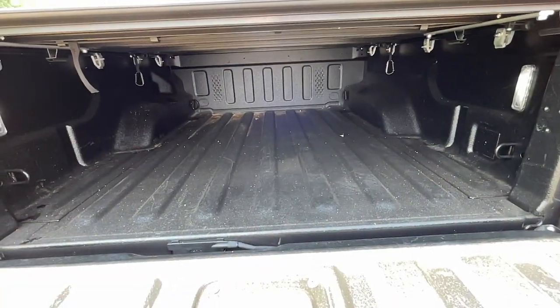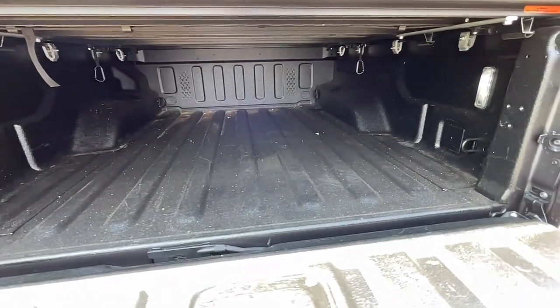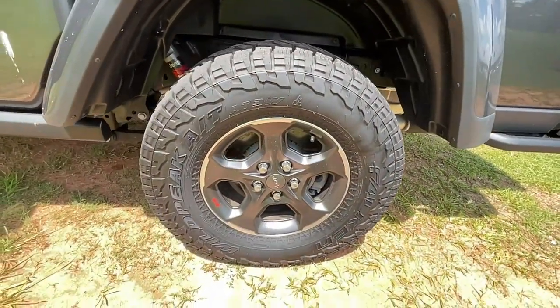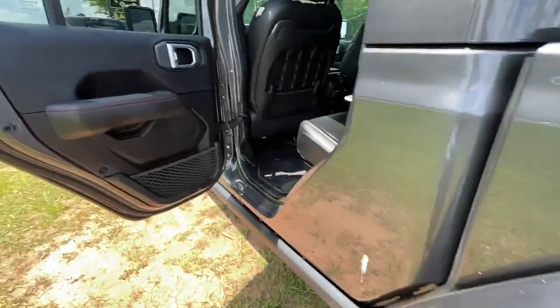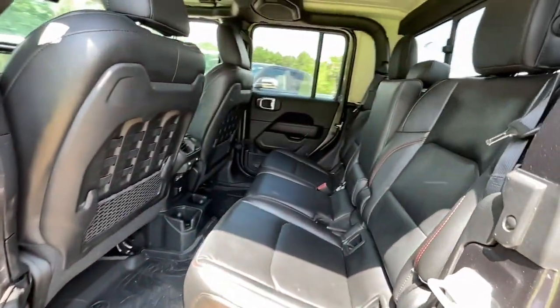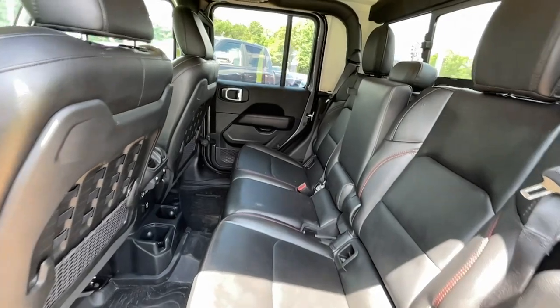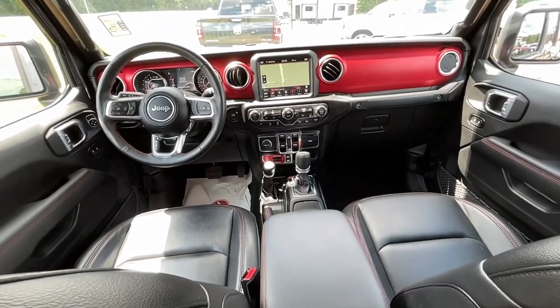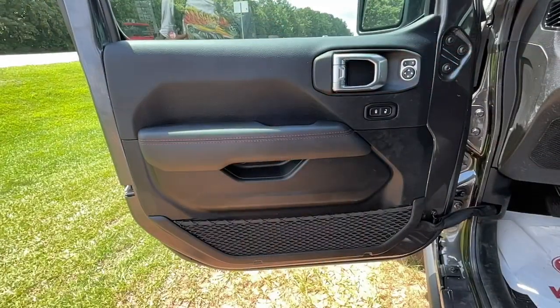These are just some of the great options this vehicle comes with: navigation system, keyless entry, V6 cylinder engine, four-wheel drive, keyless start, satellite radio, heated mirrors, backup camera, fog lamps, and remote engine start. Get the off-road capability you want and the practical convenience you need in this family-friendly Gladiator.